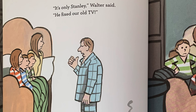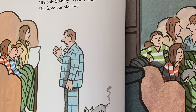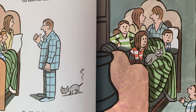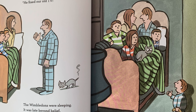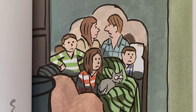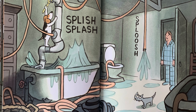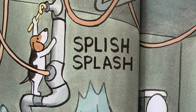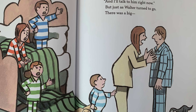The Wimbledons were sleeping. It was late beyond belief, when Wiley heard a splashy sound that made him say, good grief. That's very odd, said Walter, when we've had so little rain. Oh, look — the family's up again. Splish, splash, sploosh. Oh no, what's Stanley up to now? It's only Stanley, Walter said. He cleared the bathroom drain.